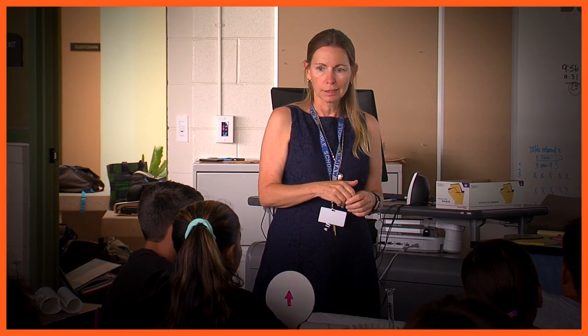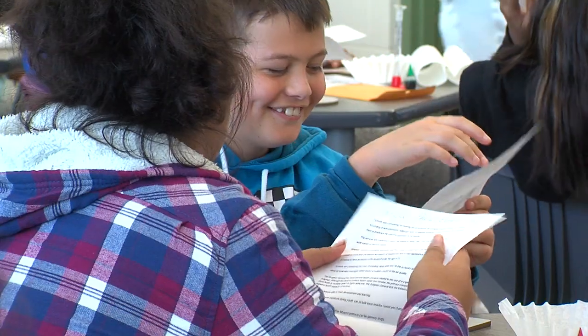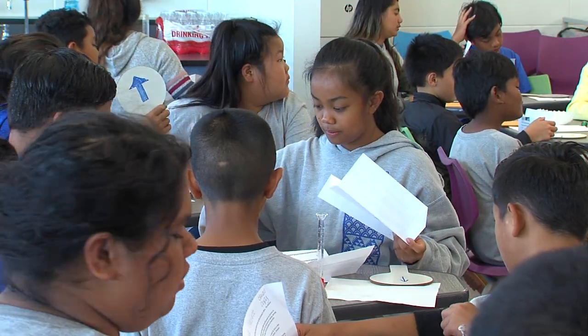I chose to do this lesson on vaping so that I could educate our students about what would happen to their bodies if they chose to use vaping as a means of coping with some of the stressors of middle school. It's pretty common for middle schoolers to participate in those out-of-bounds behaviors, so I just wanted to do an education piece.